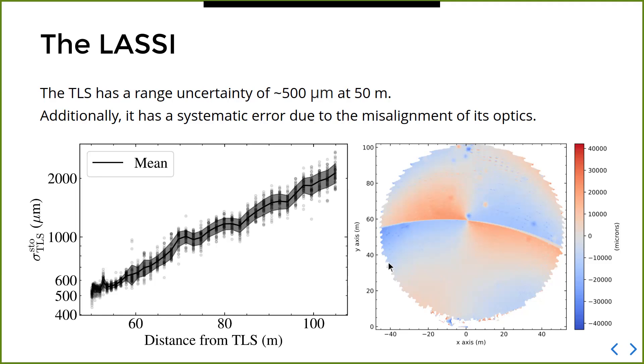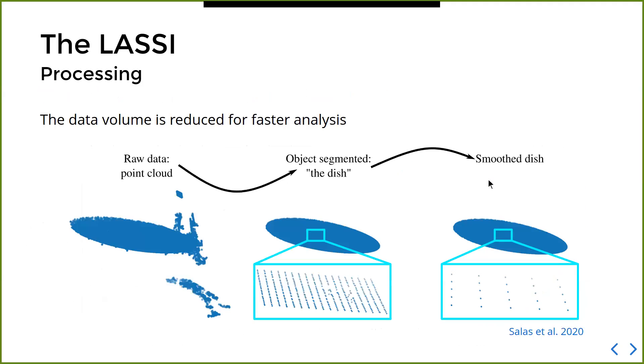These misaligned optics produce a pattern visible in scans of the GBT primary reflector. Showing offsets in meters with respect to the vertex of the GBT, after we subtract a paraboloid we're still left with a very funky-looking pattern — that's just the signature of the scanner, not the actual reflector shape. As we saw before, the surface RMS is roughly 300 microns, but here we're talking about variations of roughly 40 millimeters, so this is definitely the signature of the scanner.